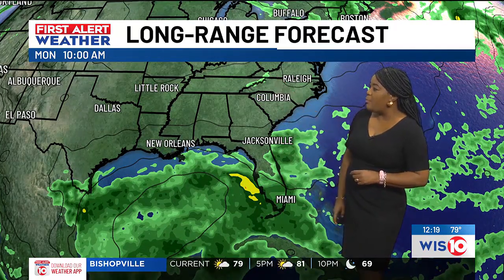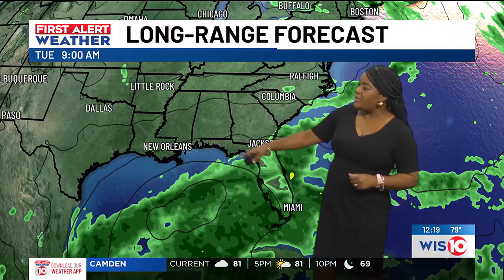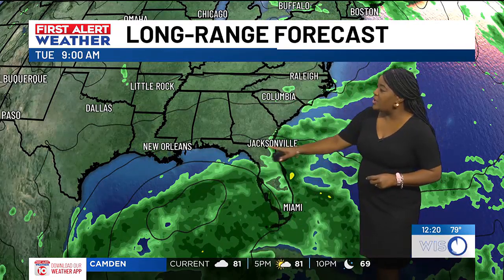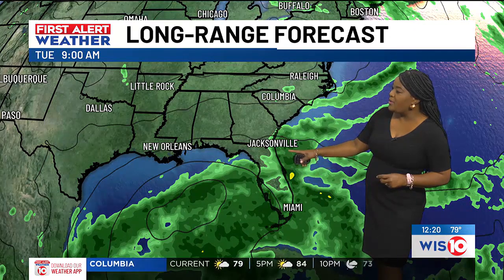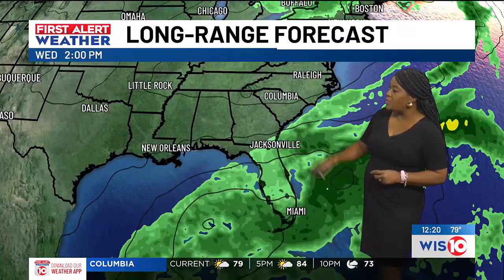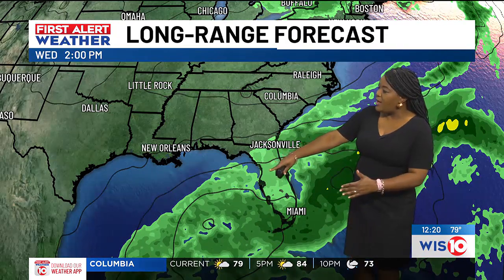This is Monday morning at about 10. As we continue to put this into motion and take it to Tuesday morning at about nine, notice there's still a lot of rain in parts of Florida. Then that rain tries to take a little jog up the east coast, keeping some showers for our coastal communities. By Wednesday, we start to see that broad area of low pressure try to get better organized, but it starts to shift to the south.